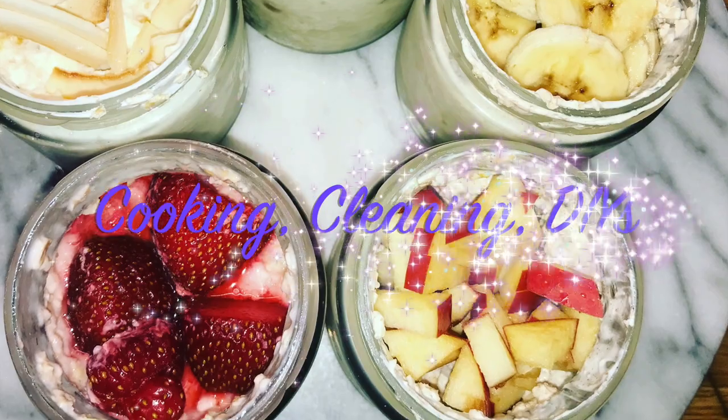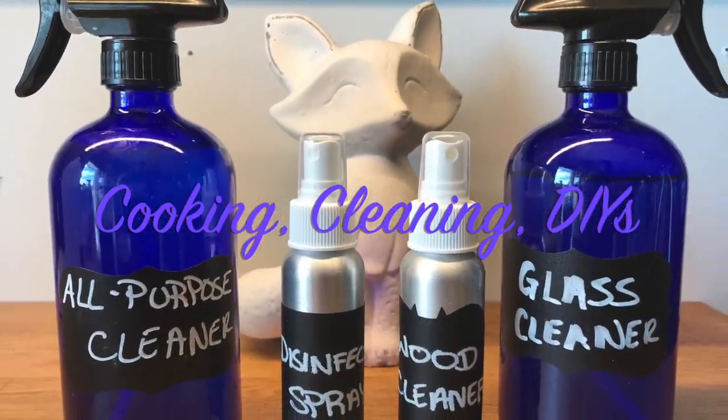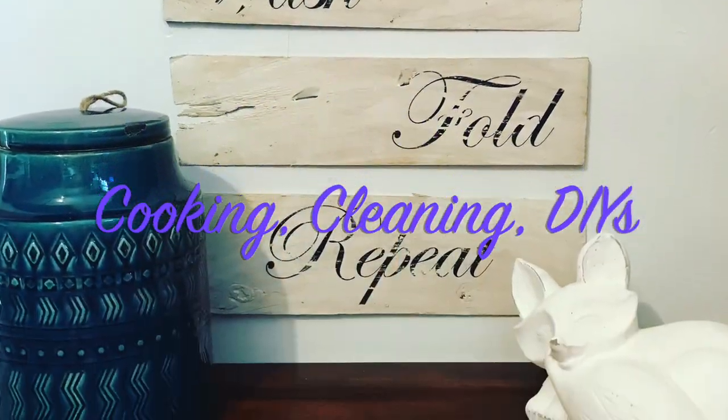Welcome to Living Clean in the Country. Today I'm going to show you four simple ways to make your home smell like fall.